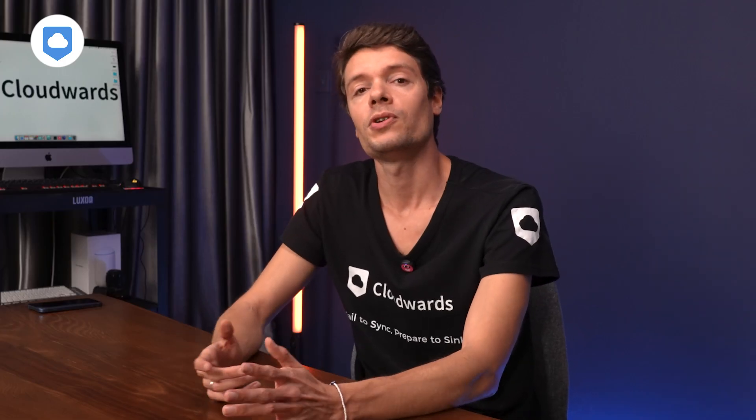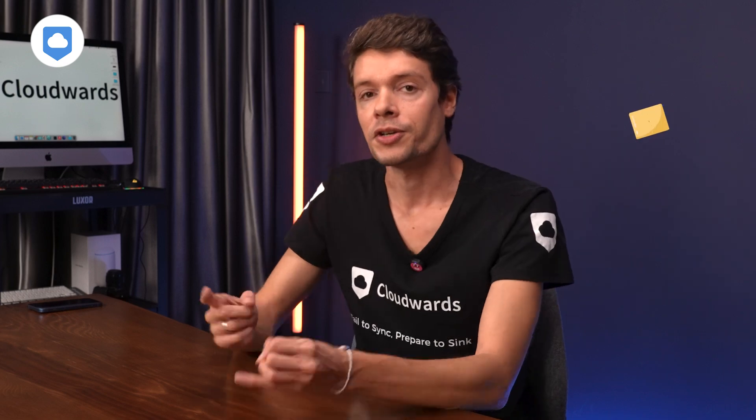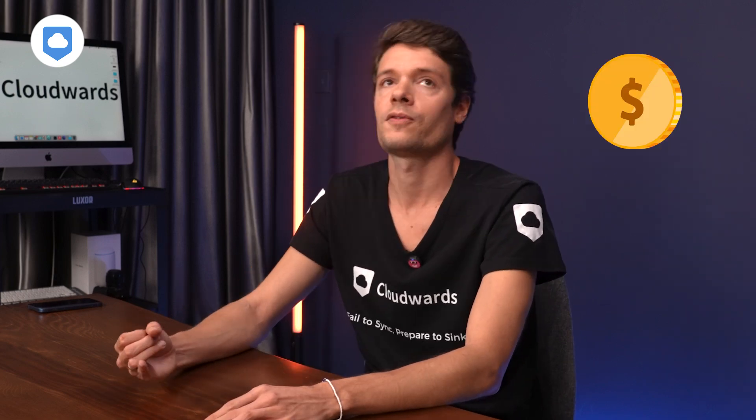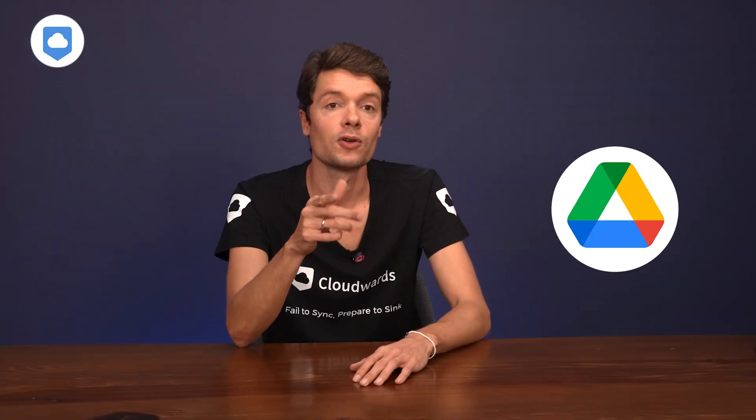So today, let me show you what actually matters: security and privacy, sync and sharing features, speed performance, and of course, pricing. Keep watching until the end for the number one reveal. Let's start with my third pick, Google Drive.